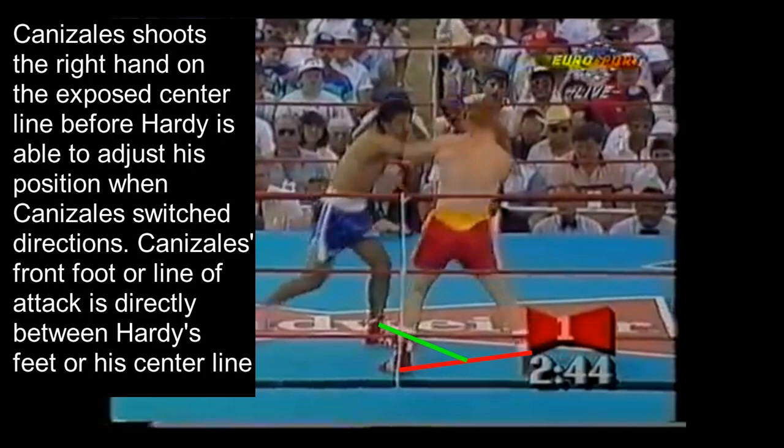Canizales' front foot — his line of attack — is pointed directly between Hardy's feet, which is his centerline. So as you can see, he is completely open for anything that Canizales could throw.